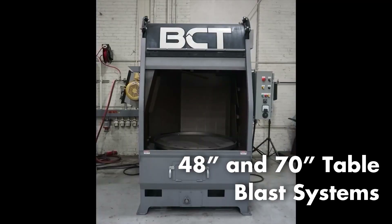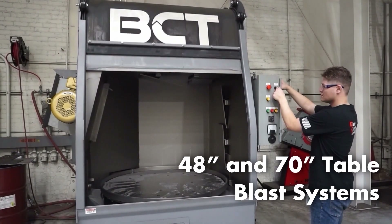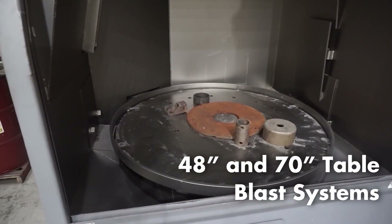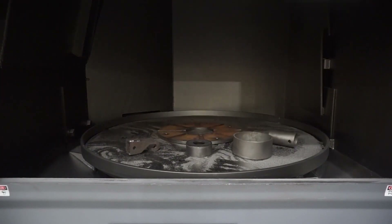BCT's 48- and 70-inch table blast systems are designed as moderate cost, high production alternatives that include easy loading and unloading, small operating footprint, and easy to maintain.